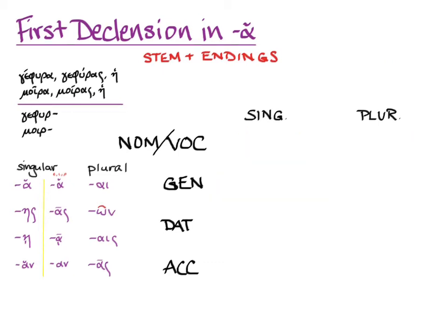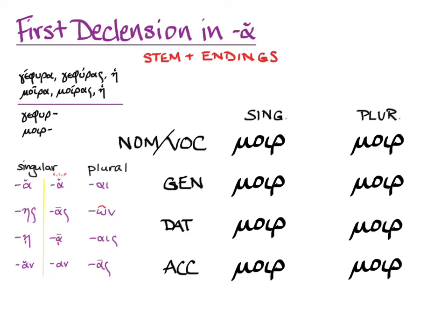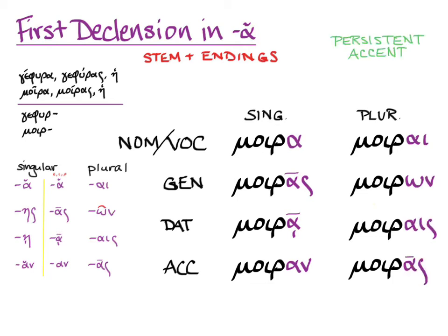Now for moira, here are the stems all laid out, and we add the endings: ah, os, ah, on, I, own, ice, os. Persistent accent has the accent trying to stay a circumflex on the moi in moira, but it has to shift around according to what the last syllable's quantity is. Again, notice that the genitive singular and the accusative plural look the same, so you'll have to check your context.